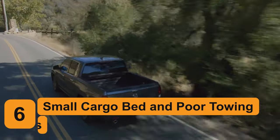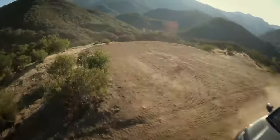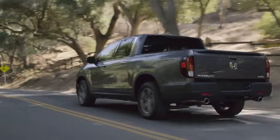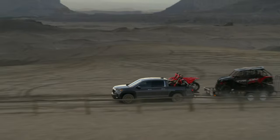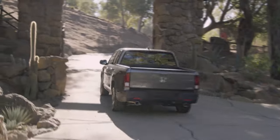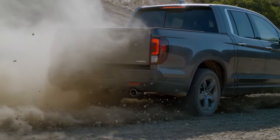Number 6: Small Cargo Bed and Poor Towing and Payload Capabilities. Being a mid-sized truck of a unibody variety, it's safe to say that the Ridgeline was never expected to shine in the utility department. It's got one of the smallest beds on the market, further exacerbated by the fact it's also got a single available cab configuration and some mediocre towing and payload capacities. At 5'3" or 63.6 inches long, the Ridgeline's bed is only larger than those of the compact Maverick and Santa Cruz, trailing its more traditional body-on-frame competitors by a substantial margin.